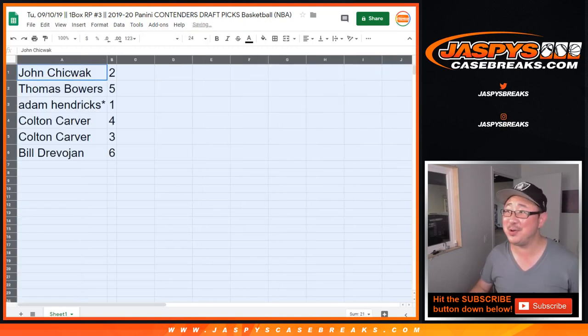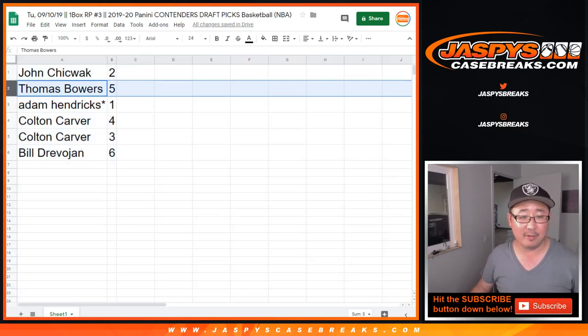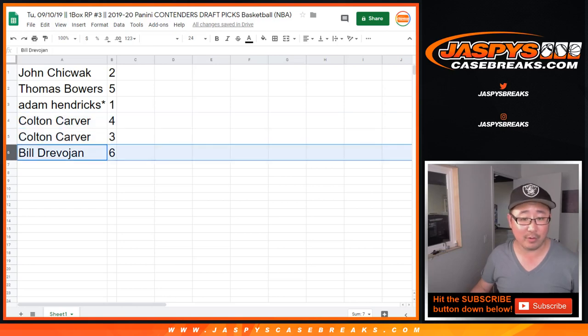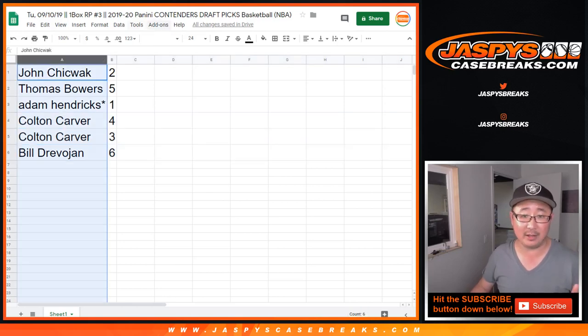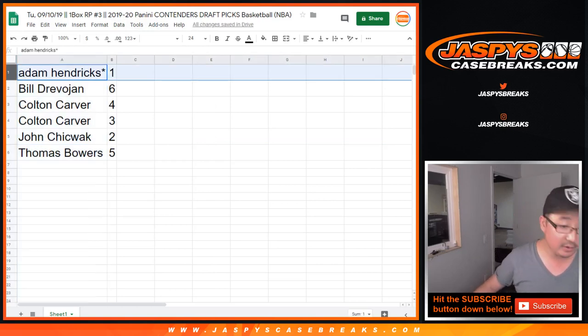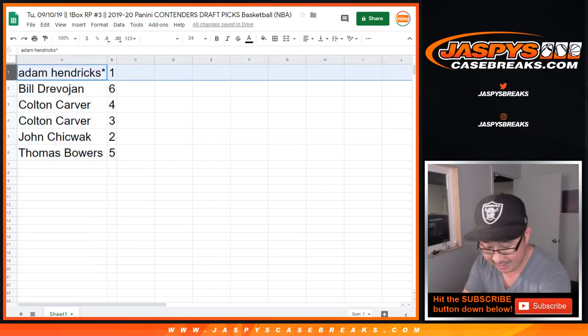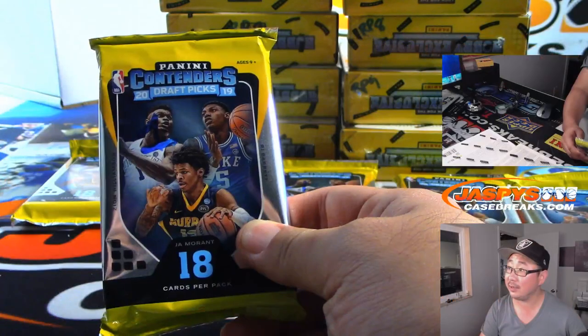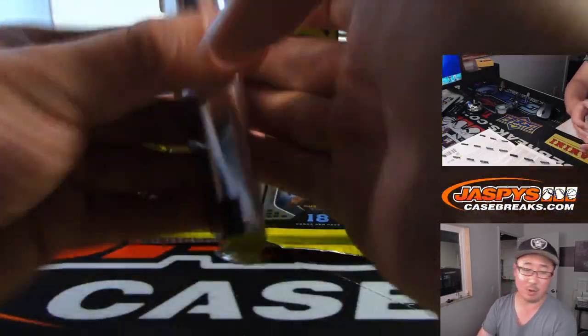Alright, John, you have pack two. Tommy — Bowers, not Bower. Bowers, plural, multiple Bowers — with five. Adam Hendricks with one. Colton, three and four. And Bill with six. We're going to do these alphabetically. So Adam Hendricks, you're first. Last spot, Mojo, with pack one. Pack one — good luck.